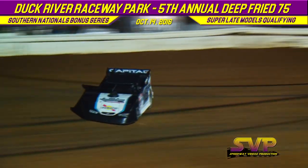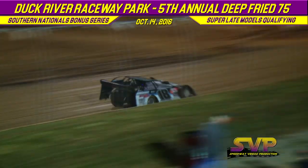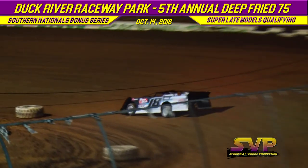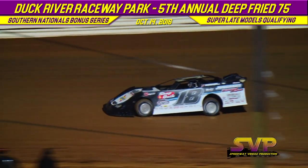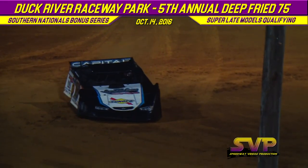Youngquist Discount Liquor-sponsored machine for Murray on lap two: 12.979. Chase Youngquist's second lap goes 12.646, which puts Chase Youngquist in at second quick.